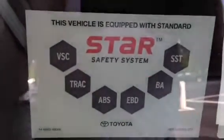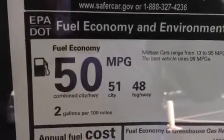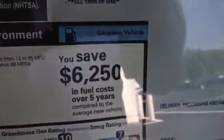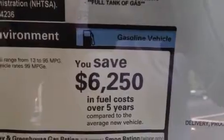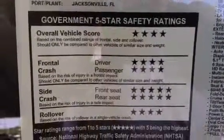These are awesome cars. They come with what we call the Star Safety System — I can go over that with you also. Here's the best news: fuel economy — 51 city, 48 highway, combined 50. Annual fuel cost is $1,050. You save $6,250 in fuel cost over five years compared to the average new vehicle. And you have some awesome five-star safety ratings.